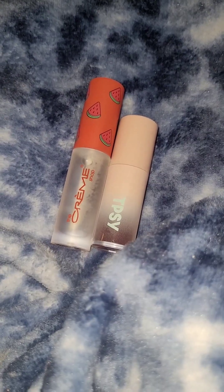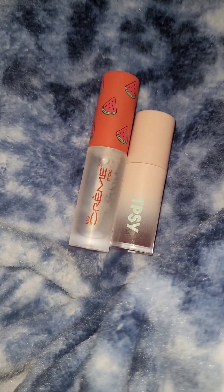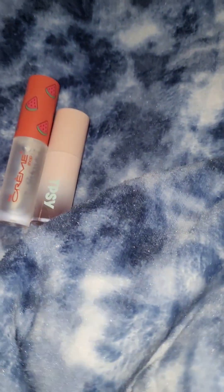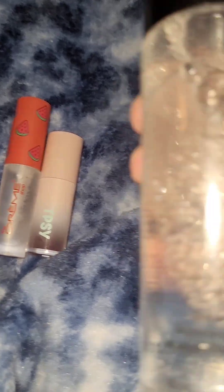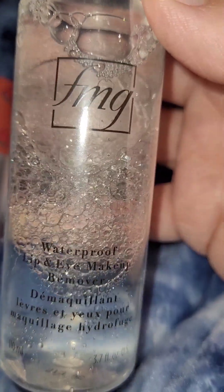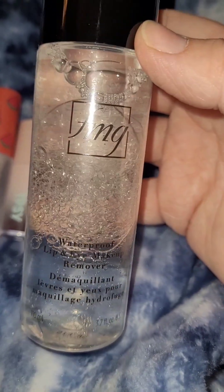In case you're wondering, to remove both of these I just used this Unready Cloth that is also by Avon, and then this FMG Waterproof Lip and Eye Makeup Remover — a little bit goes a long way.